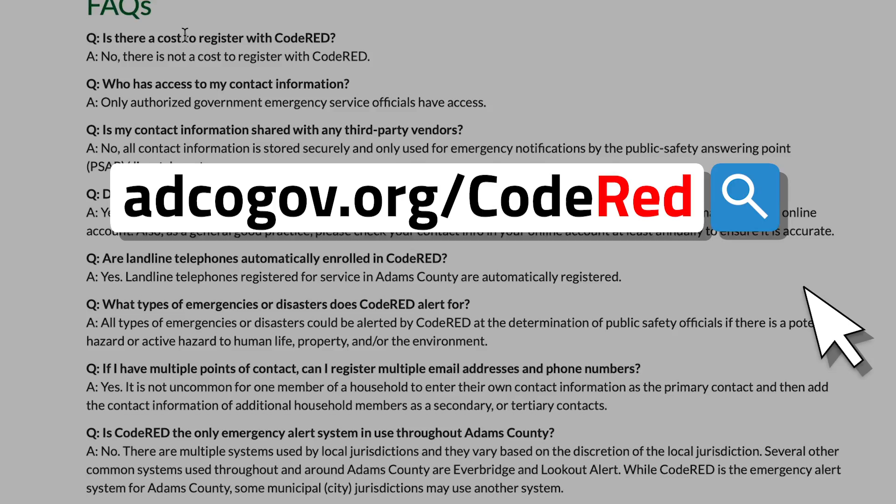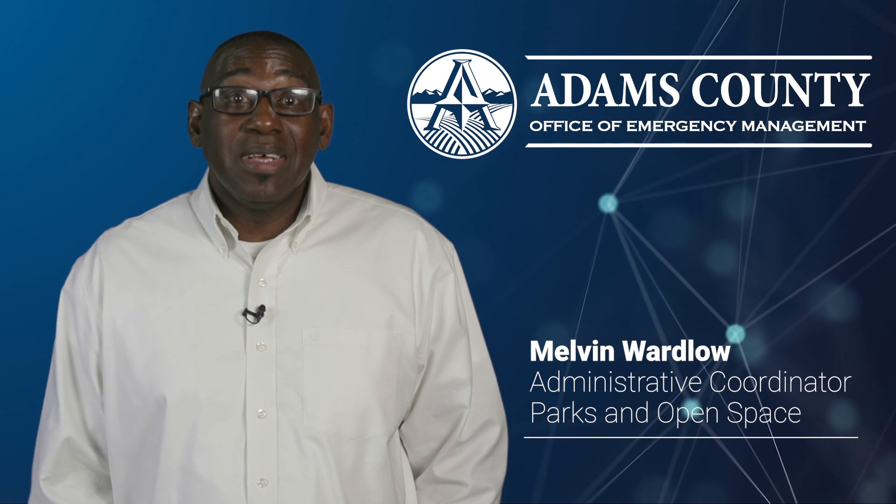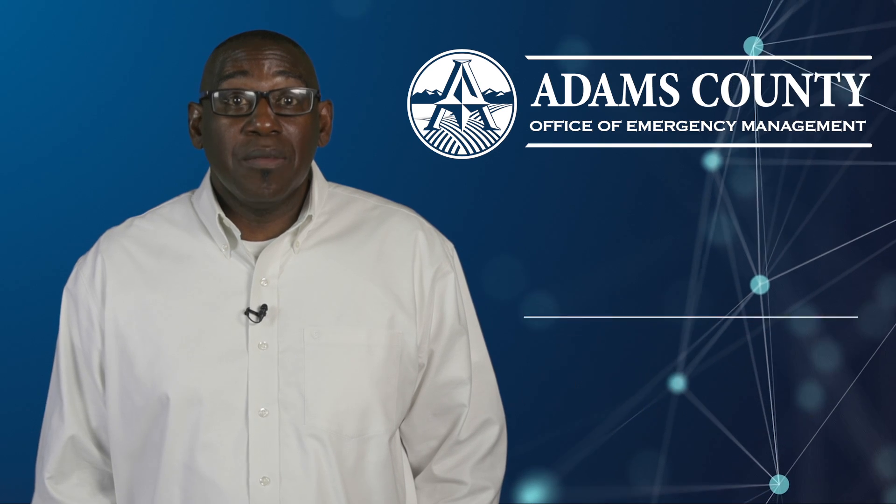If you experience any problems, please visit our frequently asked questions page or contact ADCOM 911. Thank you for your time and attention. Remember, when disaster strikes — be informed, be prepared, be safe.